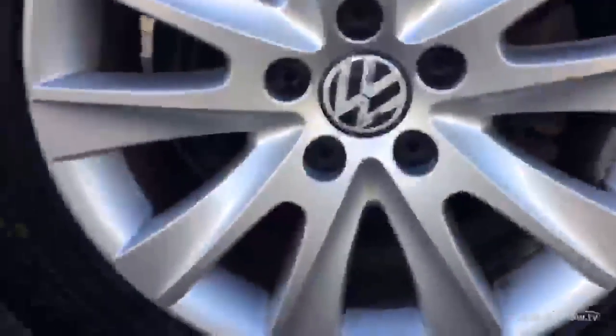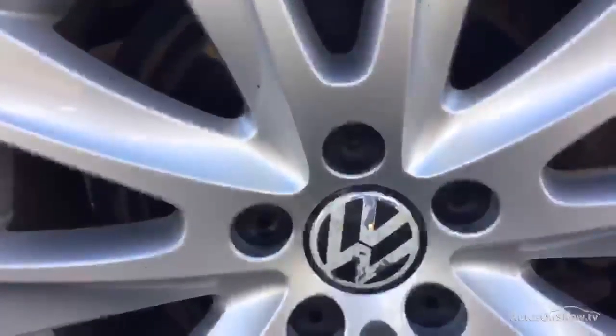Down at the back wheel we've got no kerb damage. It just wants a nice clean; we've got the centre cap which is just bubbling up. The offside rear tyre has a good 7.5mm tread. We've got a light scuff to the quarter panel there.